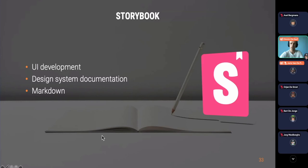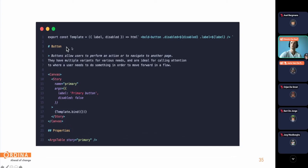Here's an example of a Storybook story for the button. We first define a meta tag so Storybook can pick it up to create a page, define a title, specify which component to render, and provide arguments — the properties like label and disabled. We also use an add-on for running our design inside Storybook. Once the meta tag is defined, we define how to render the component using the bold-button tag, and add documentation in Markdown format.